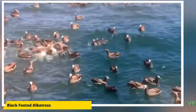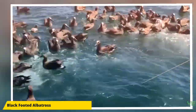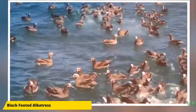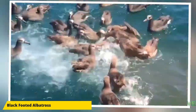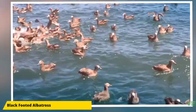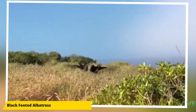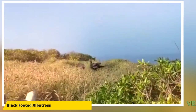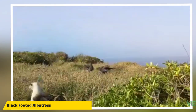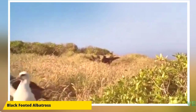The black-footed albatross is a large seabird of the albatross family Diomedeidae from the North Pacific. All but 2.5 percent of the population is found among the Northwestern Hawaiian Islands. It is one of three species of albatross that range in the northern hemisphere, nesting on isolated tropical islands. Unlike many albatrosses, it is dark plumaged.